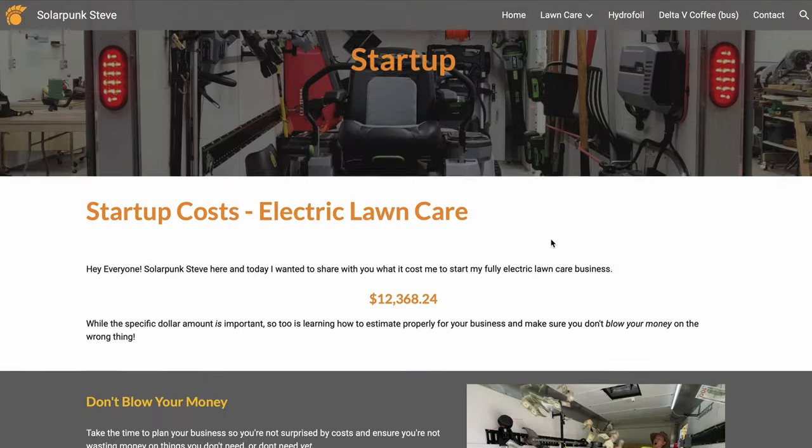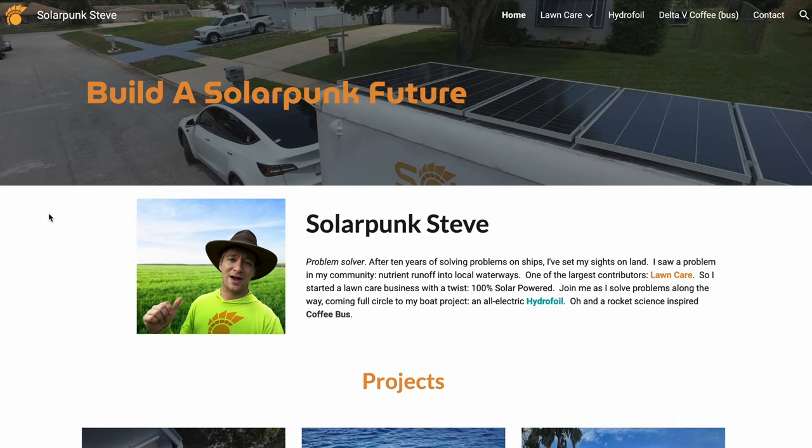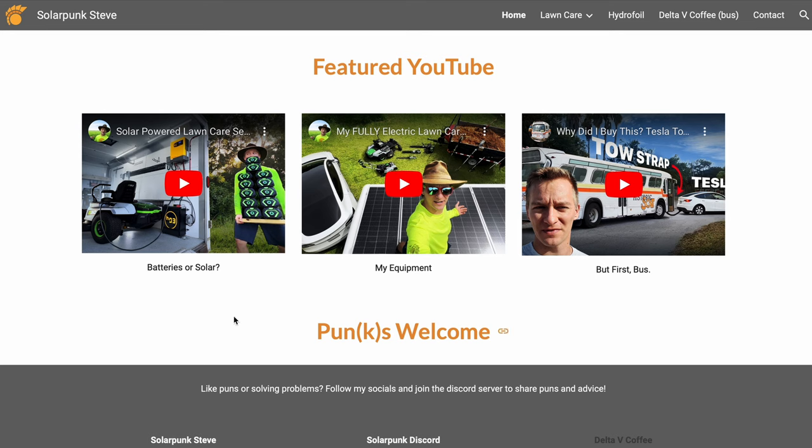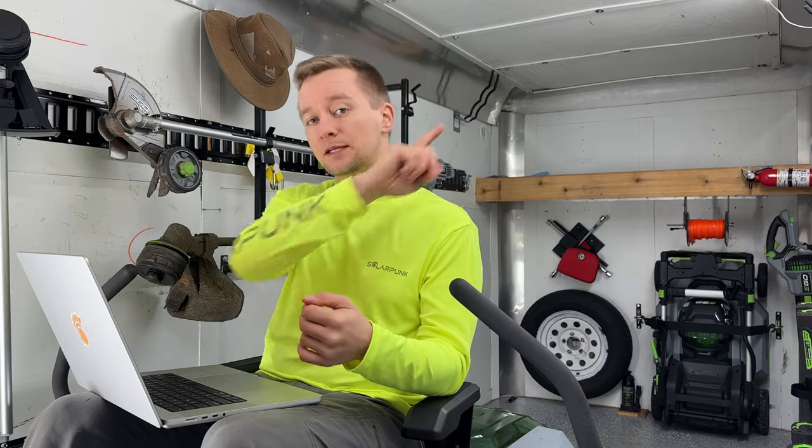If you're interested in using this spreadsheet to estimate for your own business, it's available on my website solarpunksteve.com. Go to the top, hit File, make a copy, and it'll save to your Google Drive. Keep an eye on the site as I'm slowly adding information. This was just what I did to start my business — you might have a different scenario, different location, different rules and regulations, so make sure you're checking those in your area. If there's something I forgot, let me know in the comments and I'll pin it to the top.